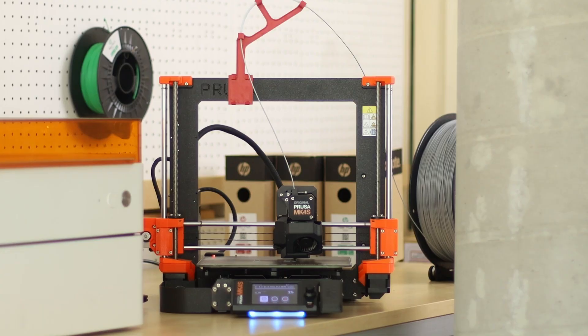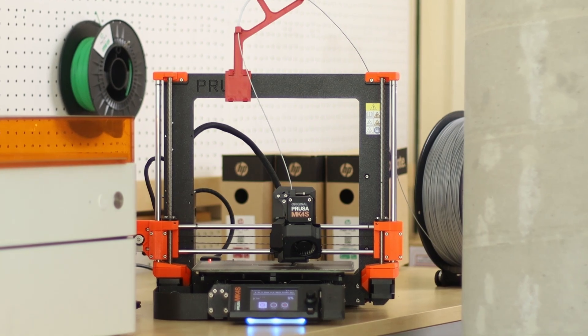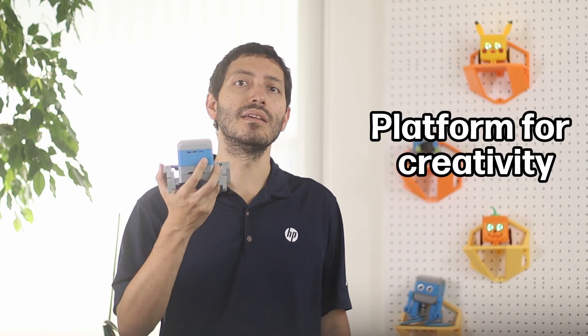And if a part ever gets lost, simply print a new one with HP's high-quality filament. Meaning Otto is sustainable, modular, and fully compatible with the tools schools already use. It's not just a product — it's a platform for creativity and invention.